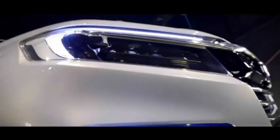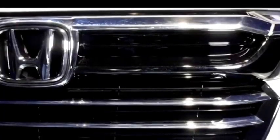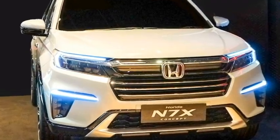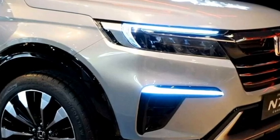Up front, it gets wrap-around sleek LED headlights with LED DRLs, a new chrome-inserted multi-slat grille with Honda badging at the center, LED fog lights housing with black cladding, sleek air intakes, and an updated front bumper with a silver skid plate.